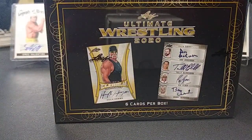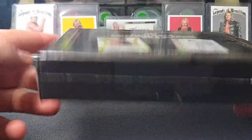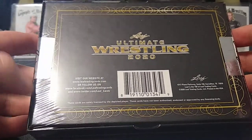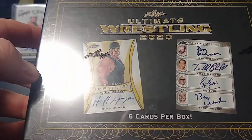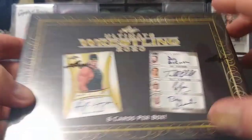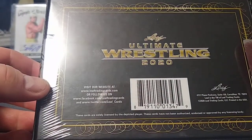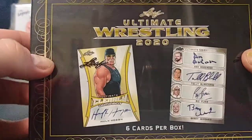Welcome back everybody, Devonator33 here. We're going to take a look at the 2020 Leaf Ultimate Wrestling box — six cards in here. Two years ago the 2018 used to get eight cards for about a hundred bucks; this one is six cards for $169, so like everything else you're getting less and paying more. They have normal autographs, parallels, duals, an awesome Four Horsemen card everybody wants, clear cuts, and printing plates. Got this off Steel City Collectibles, great website out of Pittsburgh — give them a look.